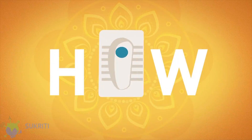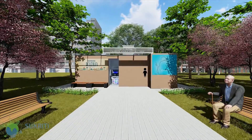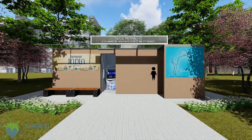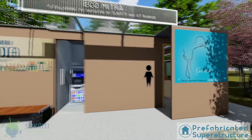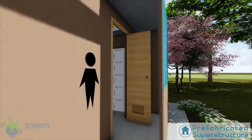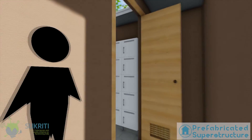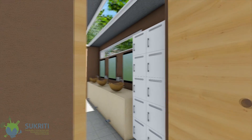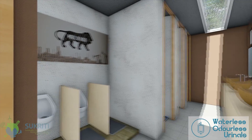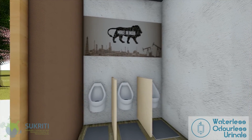Well, we have a practical self-sustainable solution that goes beyond bushes, fields, and roadsides. The first thing you'll notice about this toilet unit is its structure. The prefabricated superstructure makes the unit quick and easy to install. The men's section of the unit has waterless and odorless urinals with no replaceable parts, which eliminates their need for maintenance.